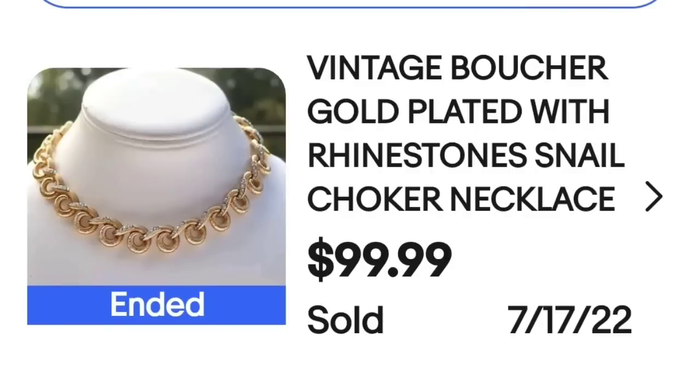The first one up is a Boucher. This is a vintage Boucher gold-plated with rhinestones — a snail choker necklace — and this one sold for $99.99. Boucher is a great brand. I have sold a Boucher brooch for several hundred dollars, so keep an eye out for this brand.